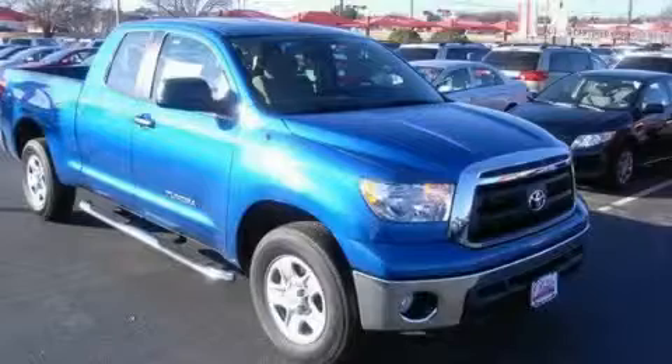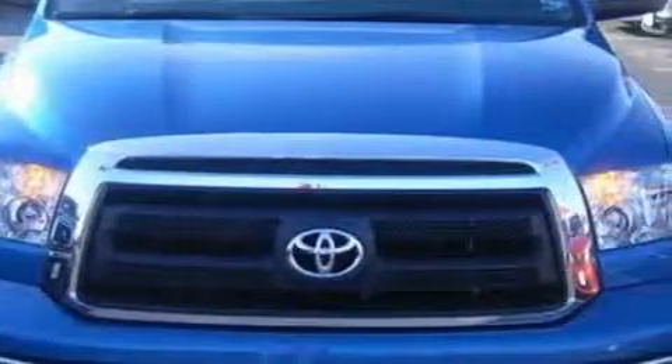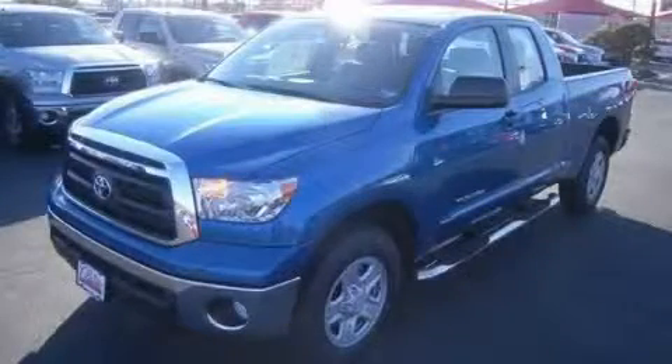The dependable eight-cylinder engine connected to a smooth shifting automatic transmission is the power behind this truck's long list of capabilities. Stop by today and test drive this truck for yourself.